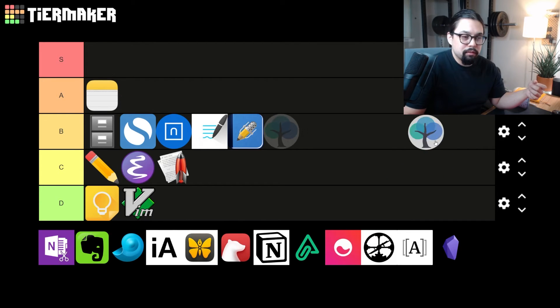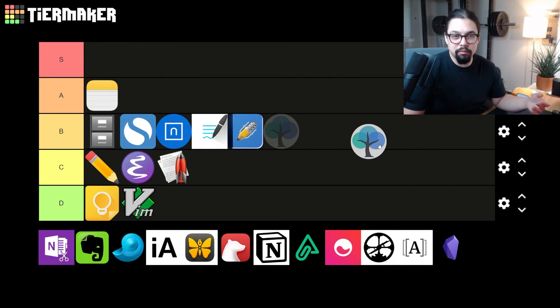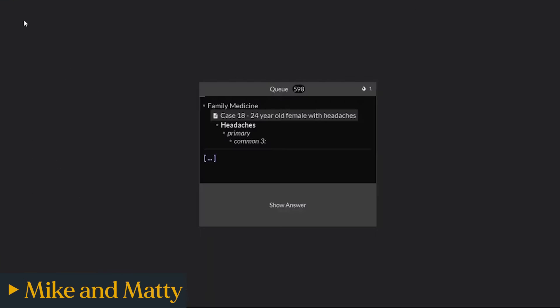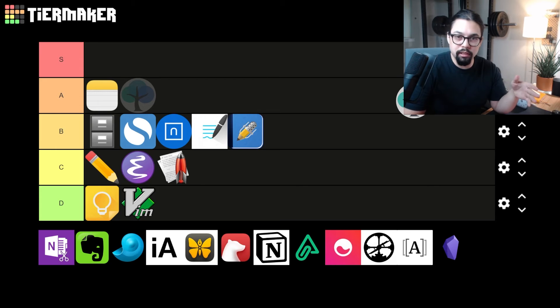Our last student app is RemNote — an interesting one. It's sort of a note-taking app with a built-in spaced repetition system. Spaced repetition is a way to time the frequency of flashcards so you can memorize things faster — if you're a student and not familiar with it, I highly recommend checking out apps like Anki or RemNote. RemNote is nice because it lets you build context around your flashcards. The UI is a little janky, but it's free, and I think it's totally worth it to level up your study game. Spaced repetition is super powerful. I'm putting RemNote as an S tier — that's our first S tier!